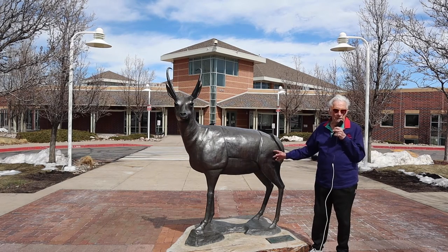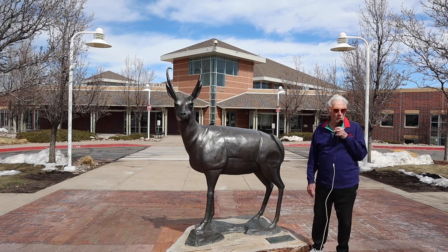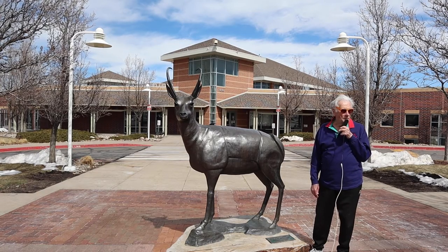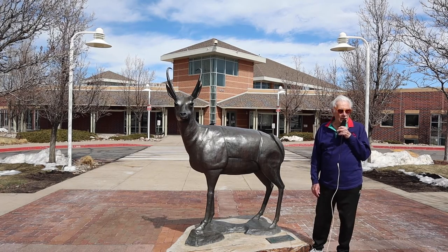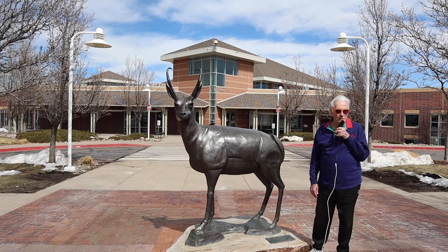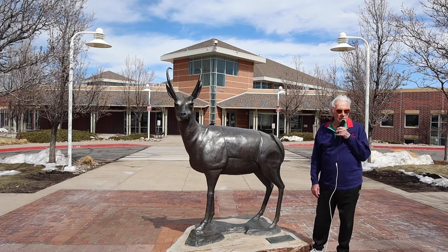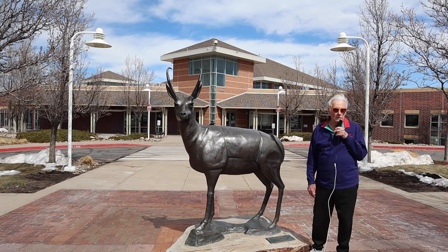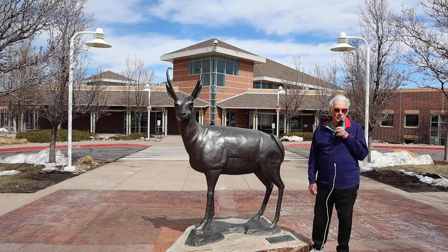But this is not a deer. It's a North American pronghorn. It's also not an antelope, but that's what everyone calls it. The North American pronghorns are native to North America, and they are not found anywhere else in the world. So they're unique to our region.